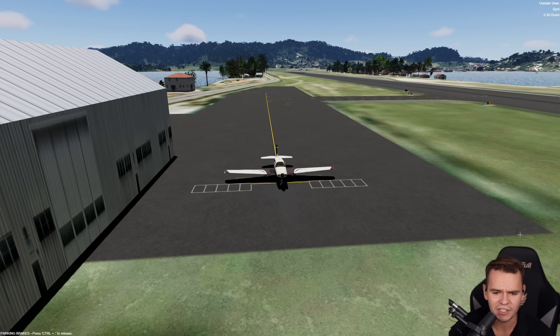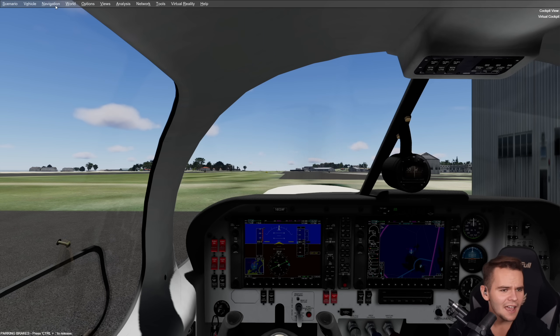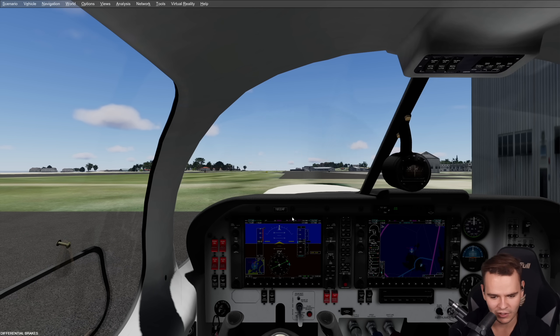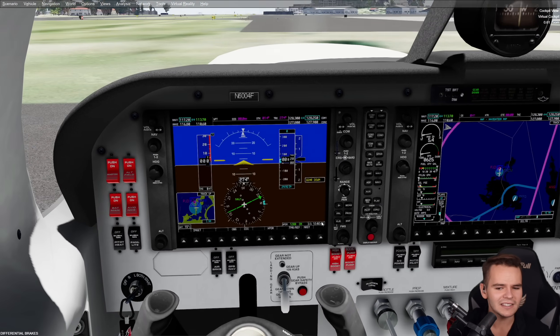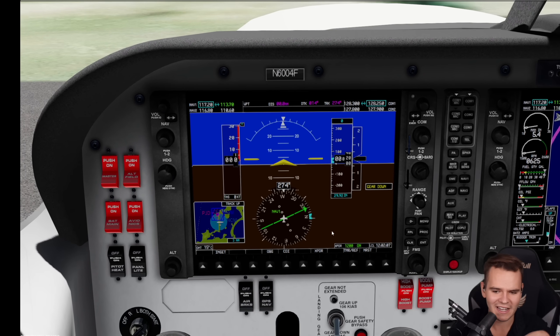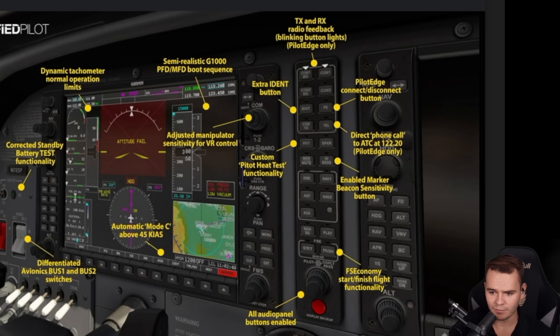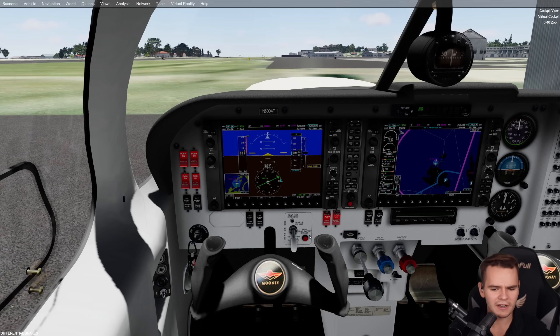We've spawned into the Mooney airplane. Circling around the views, you'll notice P3D very much reminds you of FSX — because it kind of is the FSX framework, modified and a little bit better. Look at the graphics in the cockpit: it isn't the worst. You can tell the G1000 panel doesn't have any glass reflections like modern flight sims such as X-Plane with its good lighting models, but this is definitely usable.